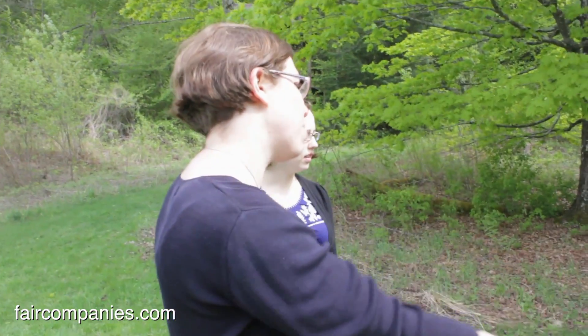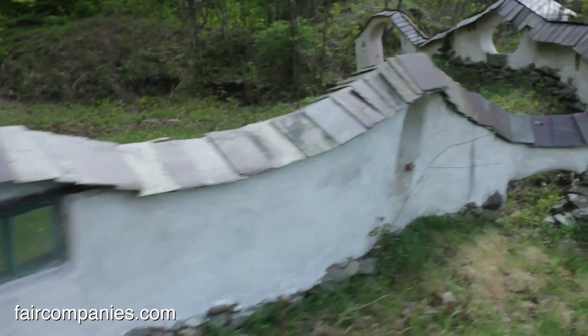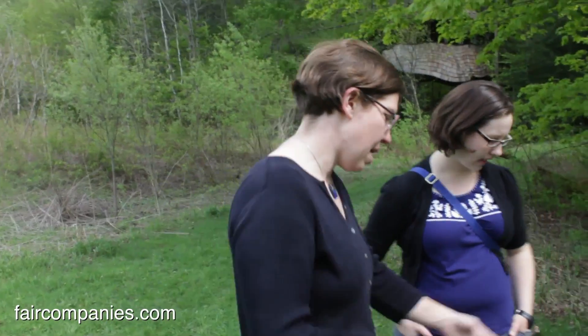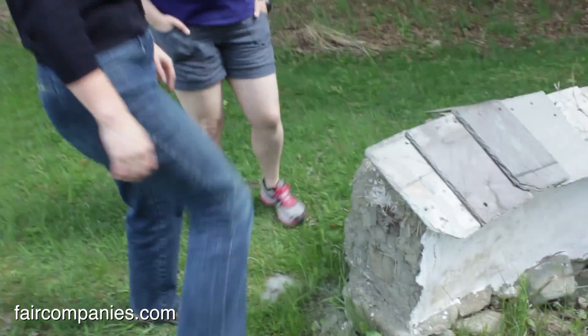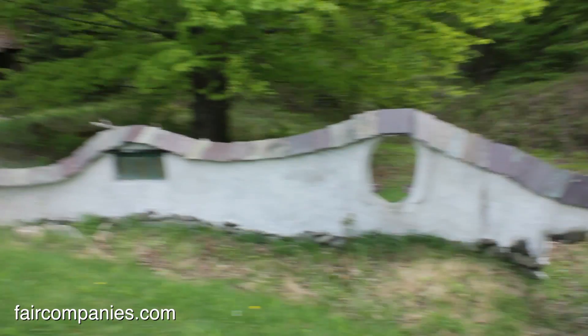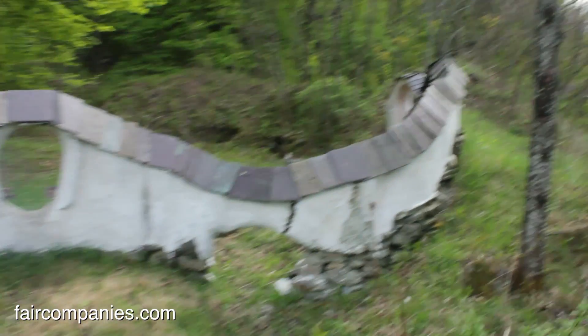This was built as a cob class project. Cob is straw, clay, and sand mixed together. You put a lime exterior plaster over it to protect it. You can see what happens when it's not plastered — this is what happens when it's not well protected and it gets rained on and starts returning to the earth.